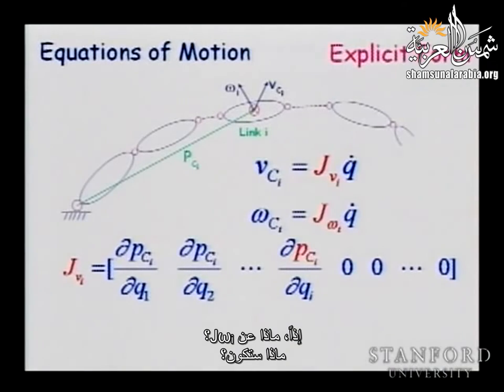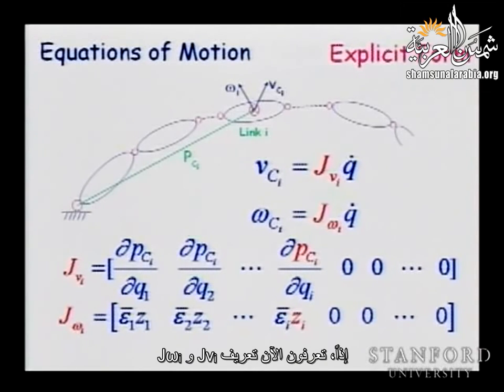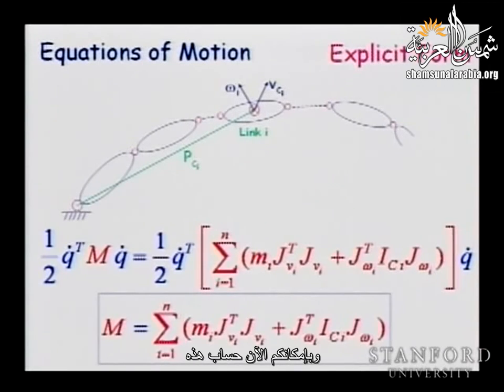For J_omega_i: recall J_omega at the end-effector was epsilon_1 z_1, epsilon_2 z_2, and so on. We do the same thing up to z_i, then add zero columns. So now you know the definitions of J_V_i and J_omega_i, and you can compute the mass matrix.